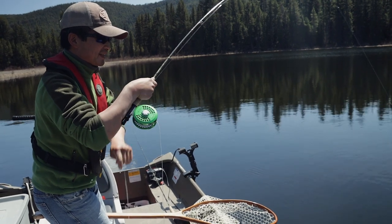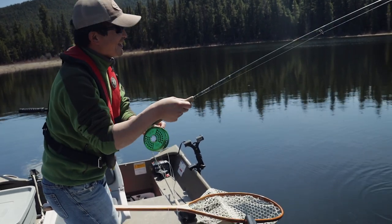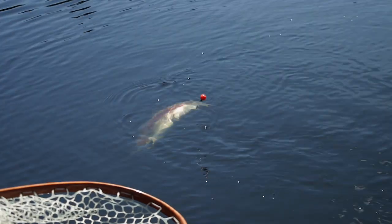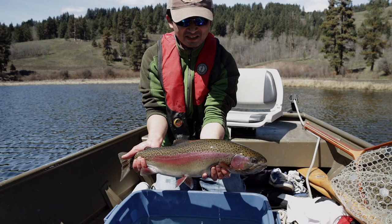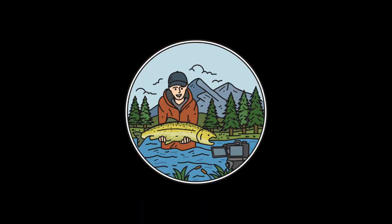That's a very nice fish. Holy cow. That's a big one. Chunky looking blackwater rainbow trout. This is exactly what we're going for.